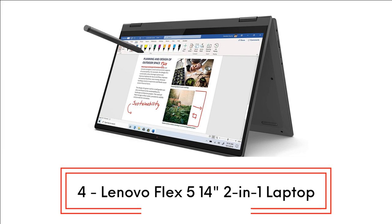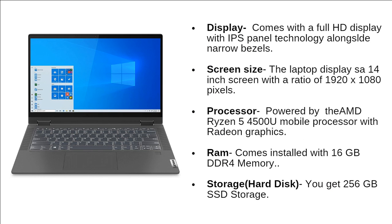Next at number 4, we have the Lenovo Flex 5 14-inch 2-in-1 laptop. It comes with a full HD display with IPS panel technology alongside narrow bezels, and a 14-inch screen with a resolution of 1920x1080 pixels. This laptop is powered by the latest AMD Ryzen 5 4500U mobile processor with Radeon graphics. It comes installed with 16GB of DDR4 memory and 256GB of SSD storage.